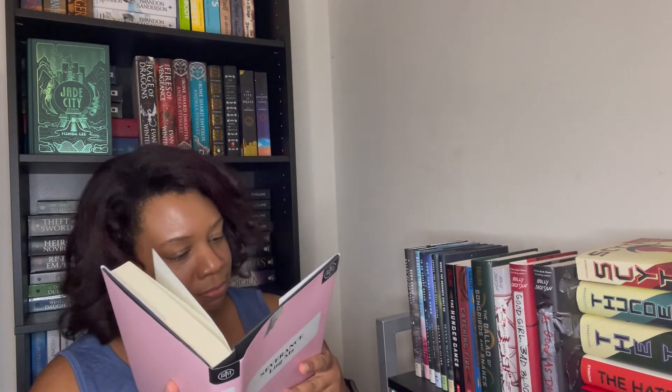Then there's 'Severance' by Ling Ma. I picked this up randomly at the beginning of the year while perusing Book of the Month's site. All I saw was that it's about a virus in New York, and you know how I feel about a virus story — that caught my eye. I haven't seen it in anyone's reviews, but that's probably because it was published in 2018, so it's been a few years. We'll get there eventually.